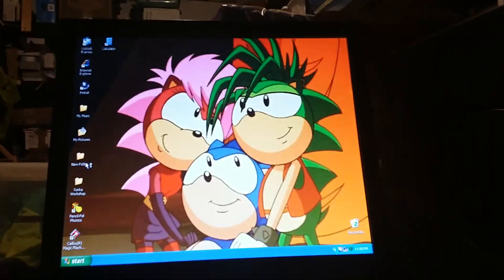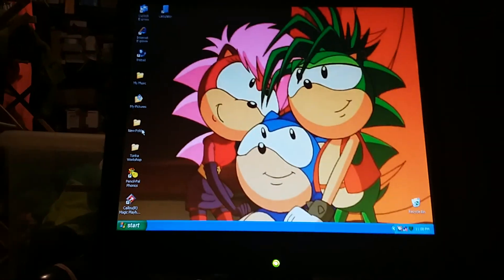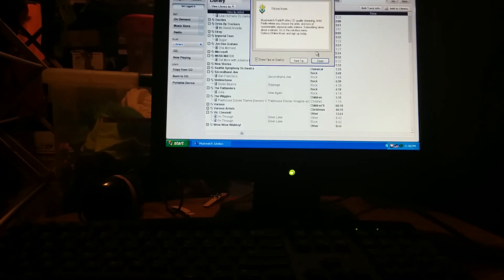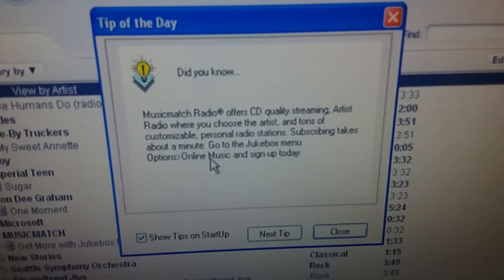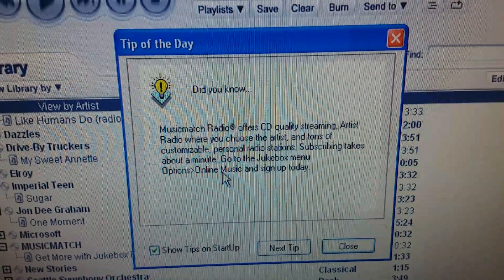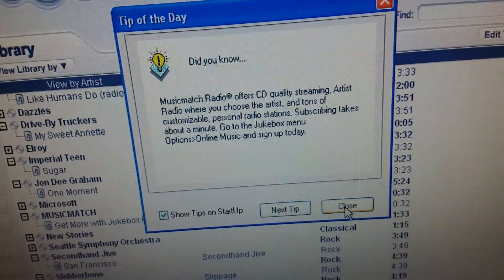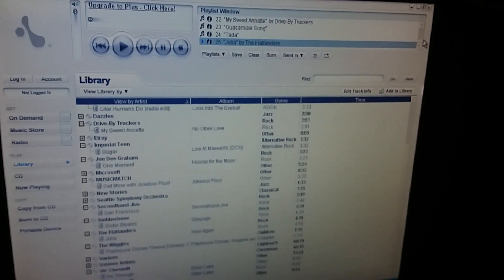I miss the times when there was internet on this computer. Too bad Windows XP is out of support. There's a tip of the day: 'Did you know MusicMatch Radio offers CD quality streaming artist radio where you can choose the artist and tons of customizable personal radio stations? Subscribing takes about a minute — go to the Jukebox menu, Options, Online Music and sign up today.' There is a Next Tip button if you want a different tip. There's a playlist up here — we're going to test some songs.